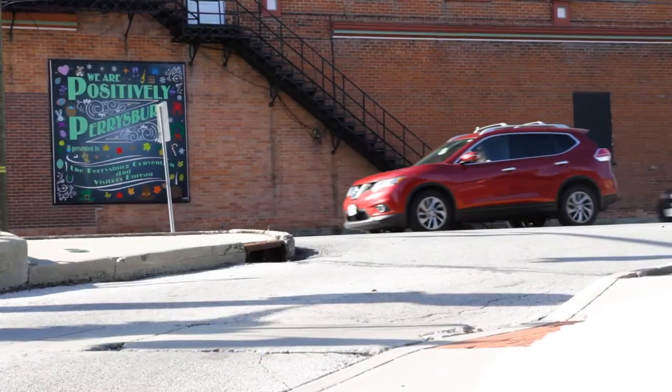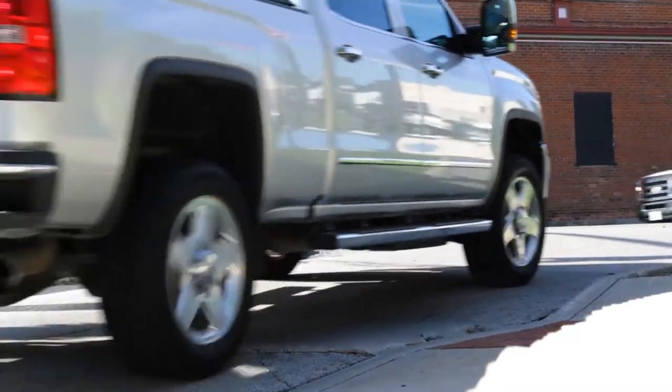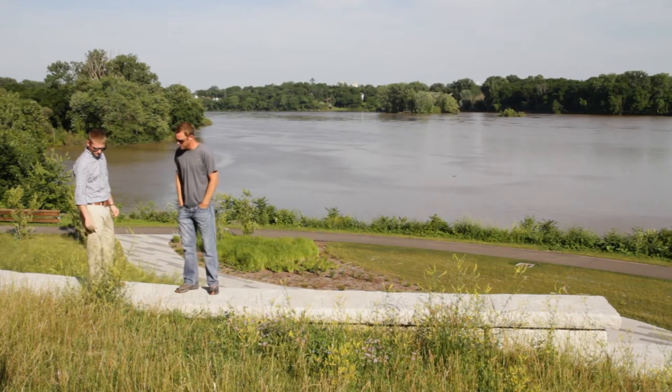I'm Brody Walters, the Planning and Zoning Administrator for the City of Perrysburg. We oversee all the development in the city and this particular special project of Riverside Park. On the original plat of the City of Perrysburg back in 1816, established by an act of Congress, this area all along the Maumee River was dedicated for use by the public.